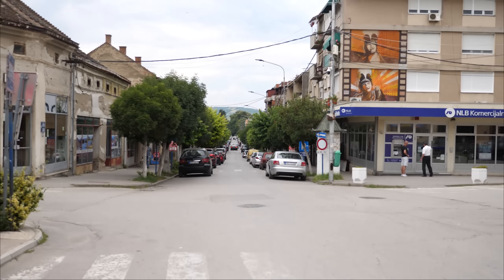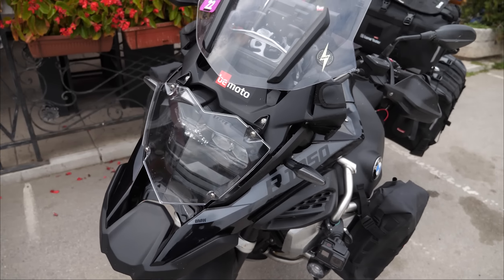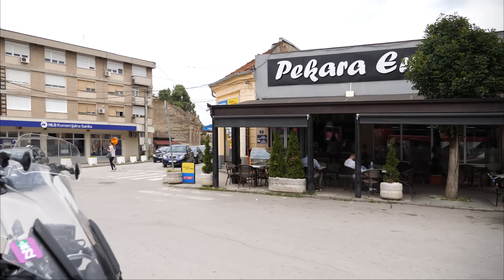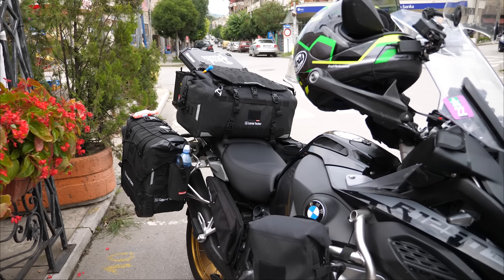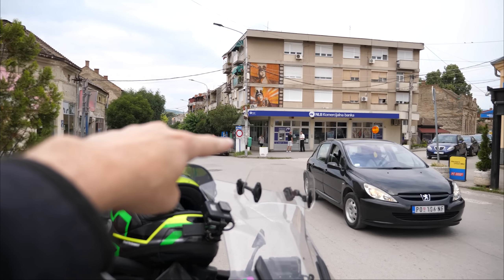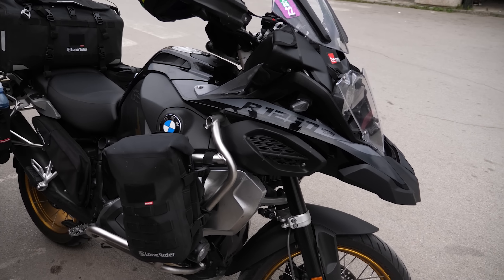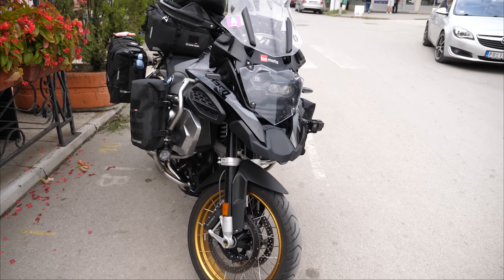I stopped at a town — I can't remember what it is now — just a nice little baguette and a ketchup sandwich. Now we're going to head over to the Romanian border. The Danube is just down there, so we've got a wiggle on the Danube for a good 30 kilometers, which should be a quite a nice ride.